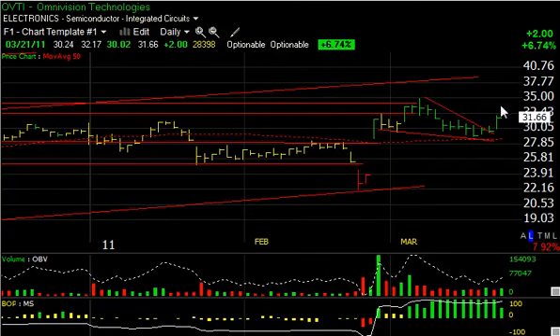OVTI had a beautiful spike up out of a falling wedge pattern today, which formed over the last couple of three weeks and held the gap and the 50-day moving average. Very good technical day for that stock — 2.8 million shares, up two points or 6.75%. Looking for a run at the $35 high, and a takeout of that gets it up towards $38–$39. That's the short-term trading target for OVTI.